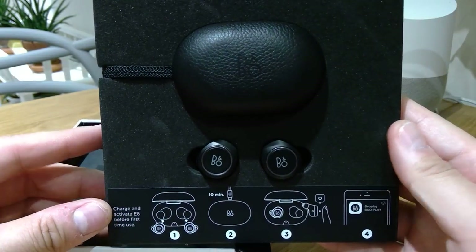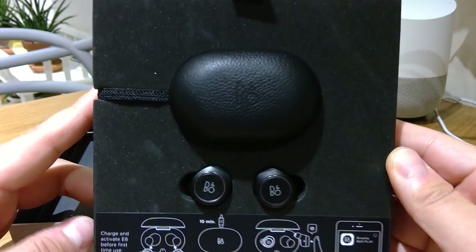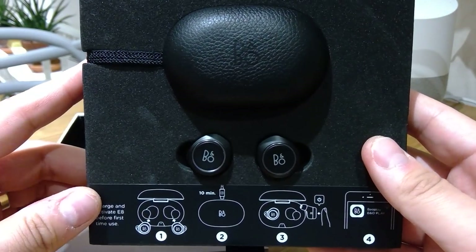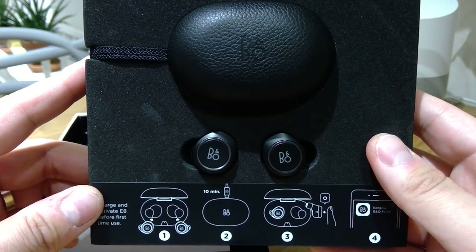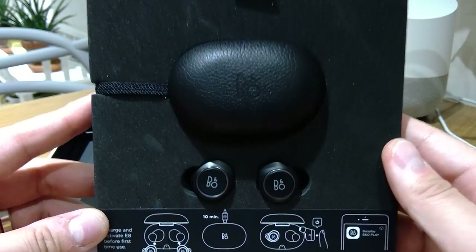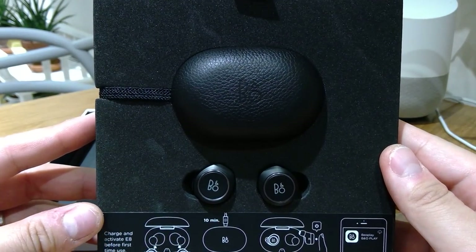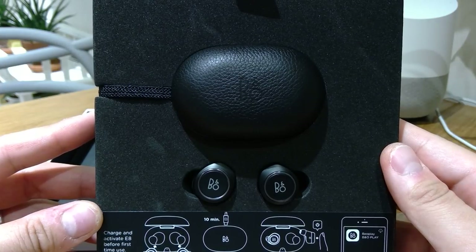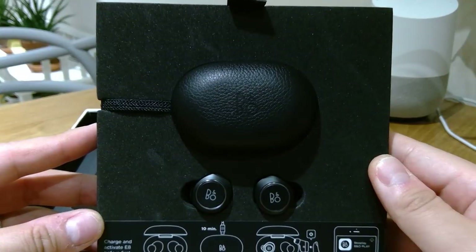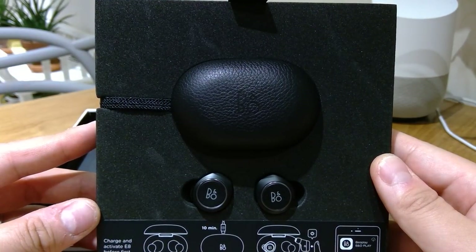So here it is — the Bang & Olufsen brand new, released today, E8, which is a truly wireless Bluetooth headset. This is just to show you the unboxing and how it looks. Later on I'm going to listen to music, try the transparency mode, and let you know. Thank you very much for watching this video.